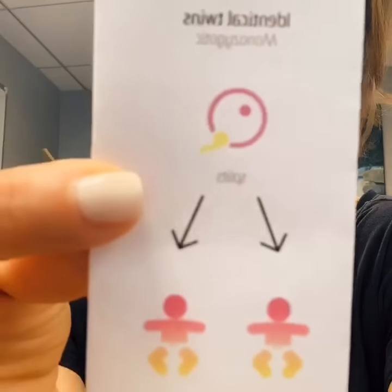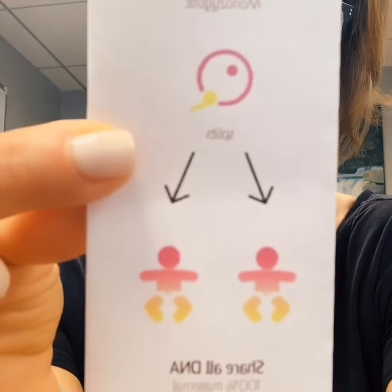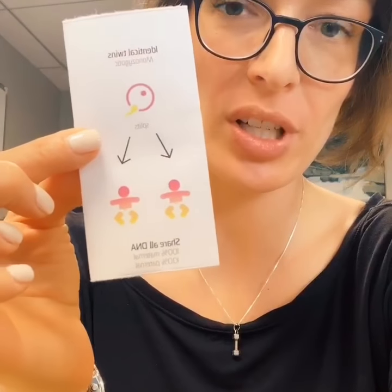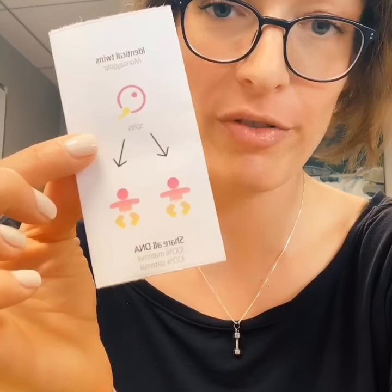There are actually three different types of twins. Identical twins, also known as monozygotic. Mono meaning one, zygotic referring to the egg — one sperm, one egg. It splits after fertilization. These babies have 100% of their mother's DNA and 100% of their father's DNA.